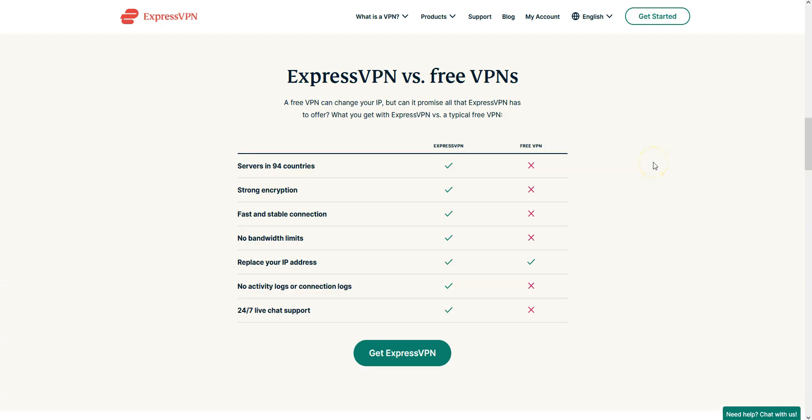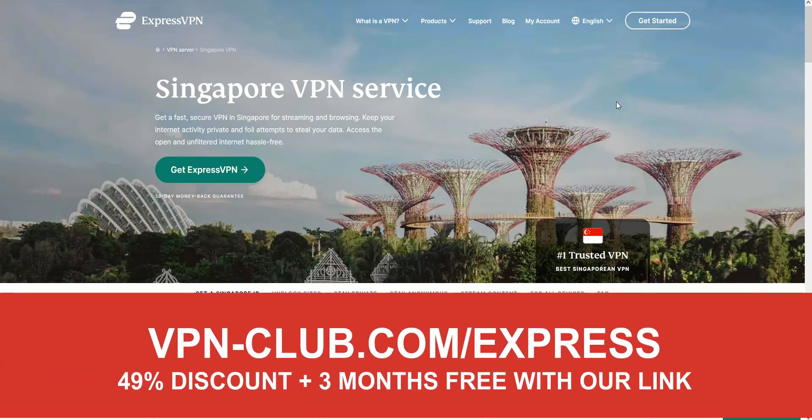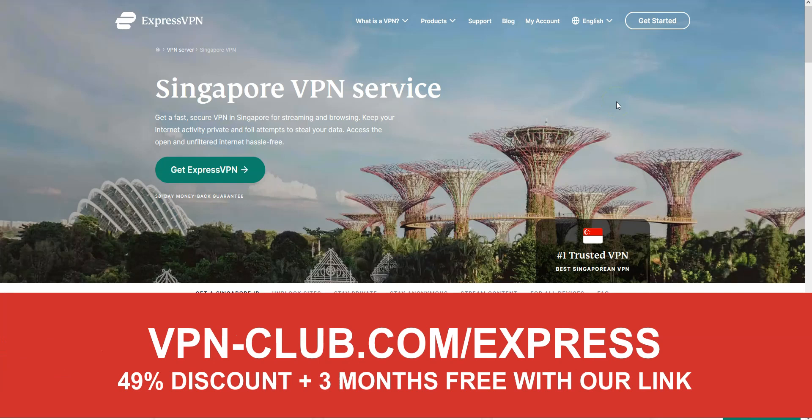Don't even think about free VPNs — none of them will allow you to get a Singapore IP address. Free VPNs are also insecure, slow, and don't provide good streaming quality. They don't offer unlimited bandwidth either. Best to forget about them. This is why I recommend using XproVPN, which is by far the easiest and most effective way to get a Singapore IP address. Remember, with our link you will take advantage of a 49% discount and 3 months free, as well as a 30-day money-back guarantee, so it's absolutely risk-free for you.